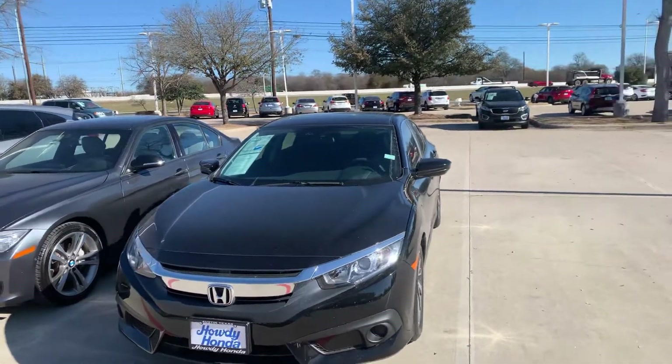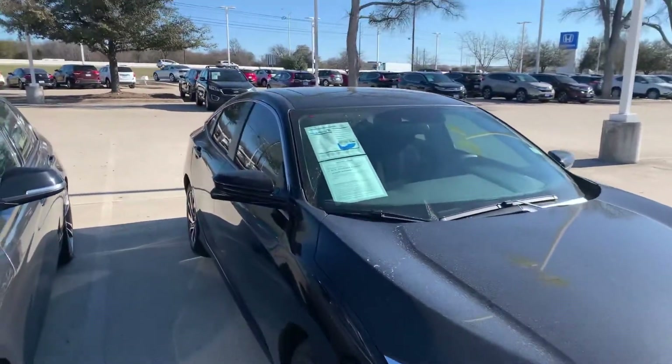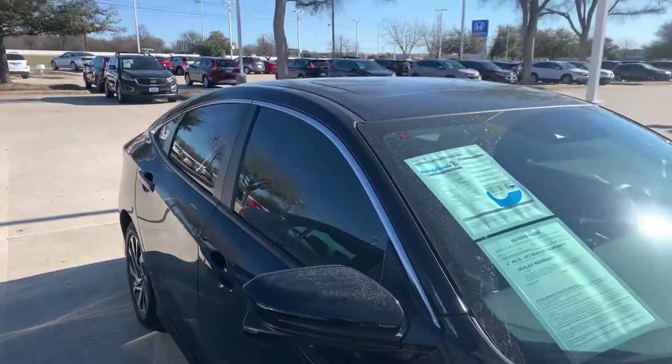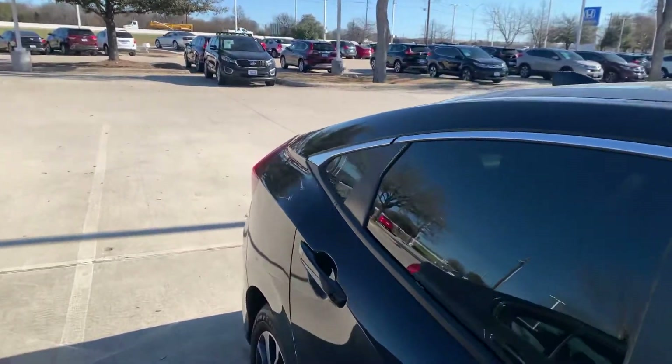Hey there, this is Thomas here at Howdy Honda. This is the 2018 Honda Civic, EX trim level with Honda Sensing — so you've got your lane departure steering assist, brake assist, pre-collision sensors, and just a little over 15,000 miles on it.